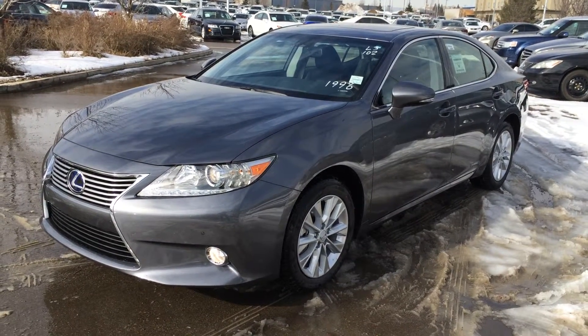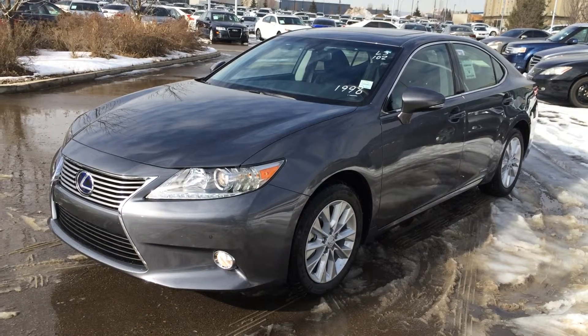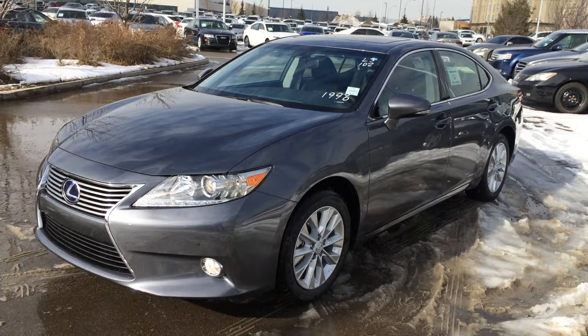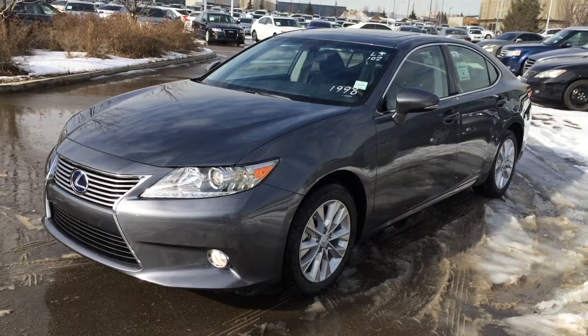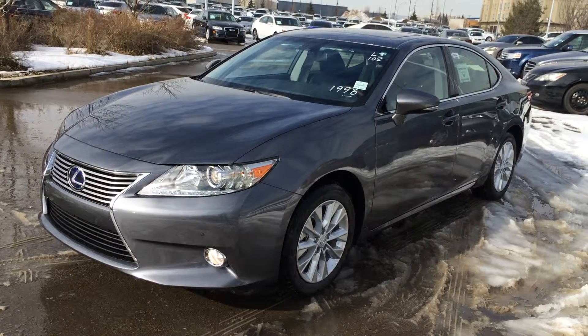Welcome to Lexus of Edmonton. We are located off 111th Ave and 170th Street in Edmonton. We're looking at a brand new 2015 Lexus ES300H hybrid, with a CVT transmission and 2.5 litre inline 4 cylinder engine that runs on regular fuel. We have the grey exterior, black Nulex leather inside with Espresso Birdseye Maplewood trim. It's a 4-door, 5-passenger vehicle and this one is a touring package.